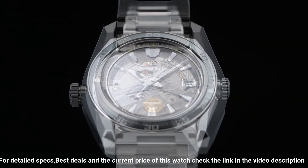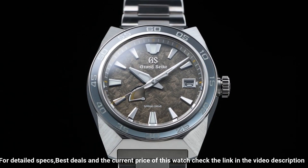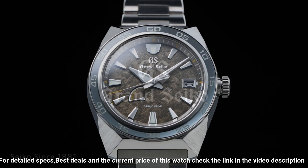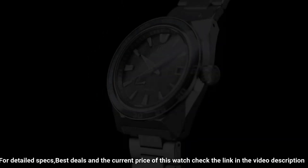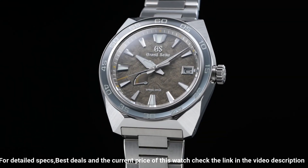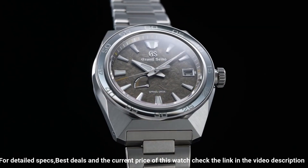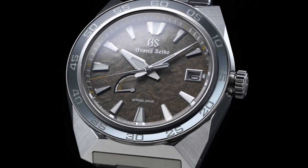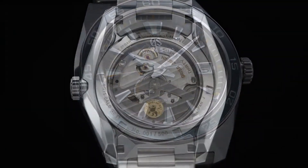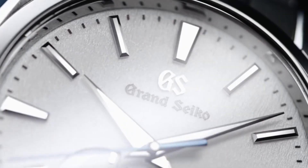Power reserve approximately 72 hours (three days). Accuracy: ±0.5 seconds per day, 10 seconds per month. Water resistance 20 bar. Magnetic resistance equipped. Features: 30 joules, limited edition on case back, power reserve display, screw case back, screw-down crown, see-through case back, serial number engraved on case back. Number five: Grand Seiko Heritage Collection SPIGAE 211.